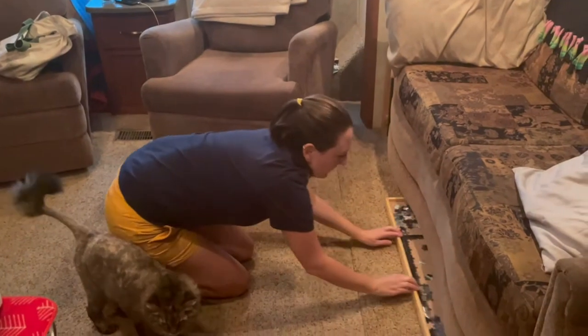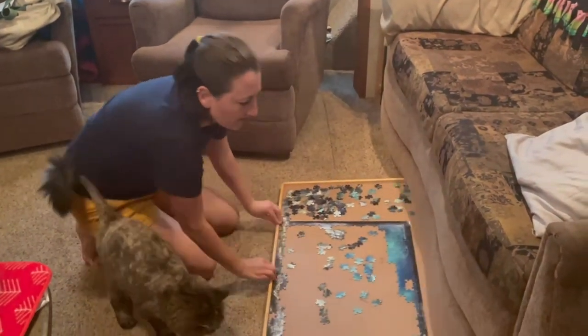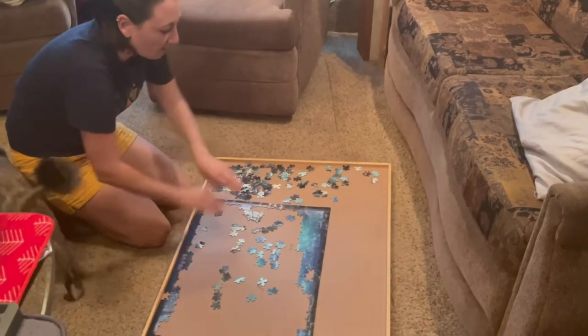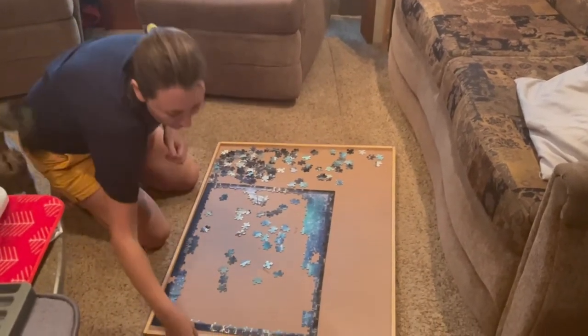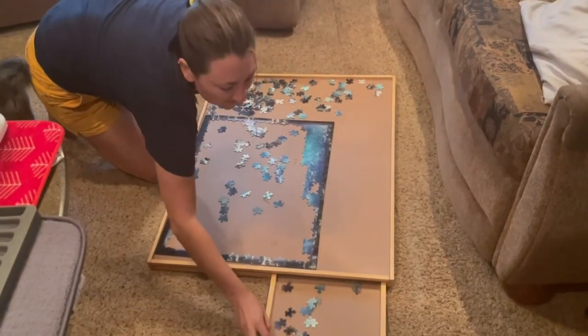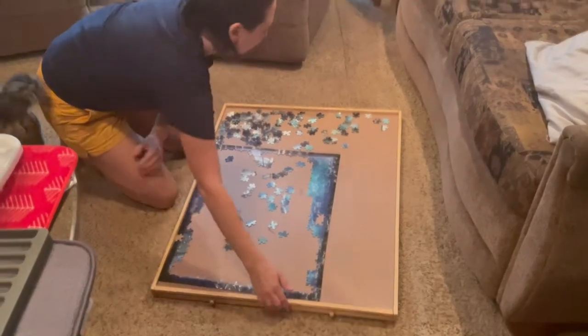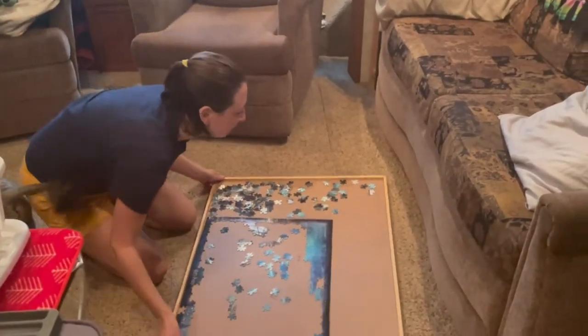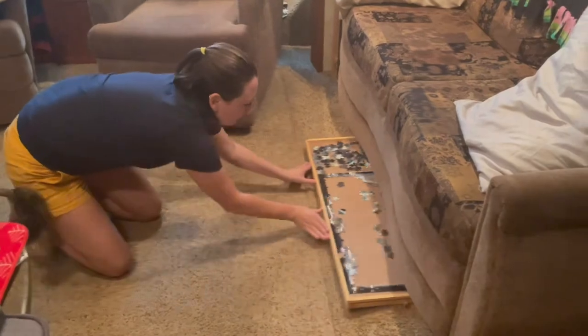It's just right here underneath the couch. I pull it out and it's all ready together. I've got my puzzle pieces in all the little pockets and it's just a puzzle board. It easily slides underneath the couch. I pull it out when I'm ready to do my puzzle, and then once I'm done, back under it goes.